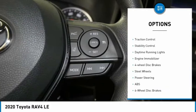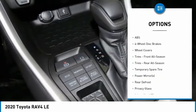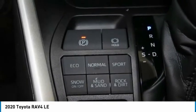all-wheel drive, rear spoiler, brake assist, traction control, stability control, daytime running lights, engine immobilizer, four-wheel disc brakes, steel wheels.